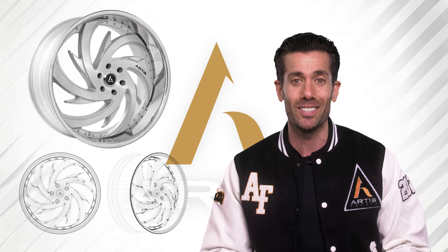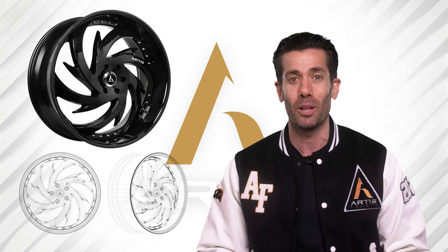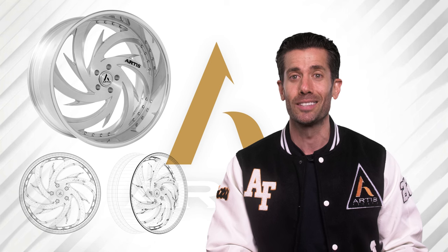This is a directional style with sharp edges, an extended customizable lip, and it's even available in a monoblock forging from 22 inches to 26 inches.